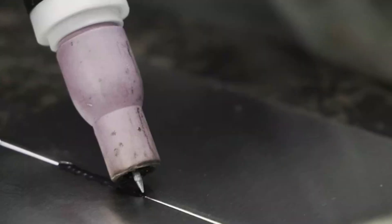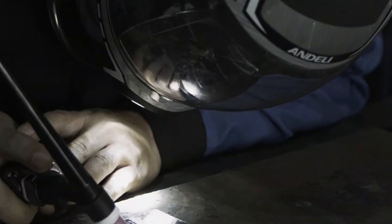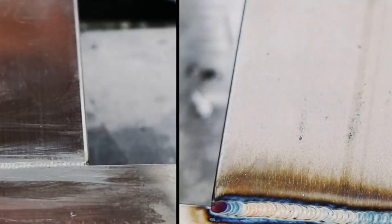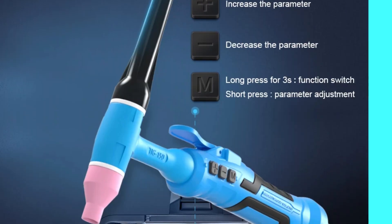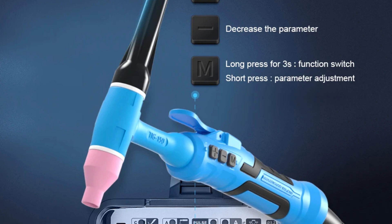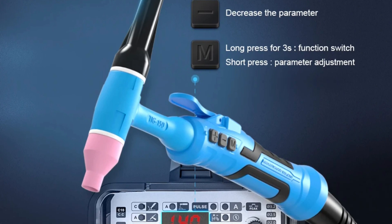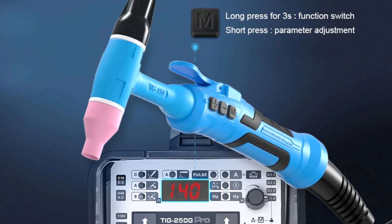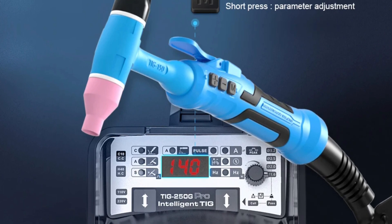Its impressive arc current range of 10 to 160A allows users to tackle various welding projects, whether on thin sheets or heavy-duty metal. The machine also has dual-voltage compatibility, supporting 110V and 220V, making it suitable for both workshop and remote job sites. It is CE-certified, meeting European safety and performance standards, and is built in mainland China with an IP21 protection class for protection against dust and moisture.